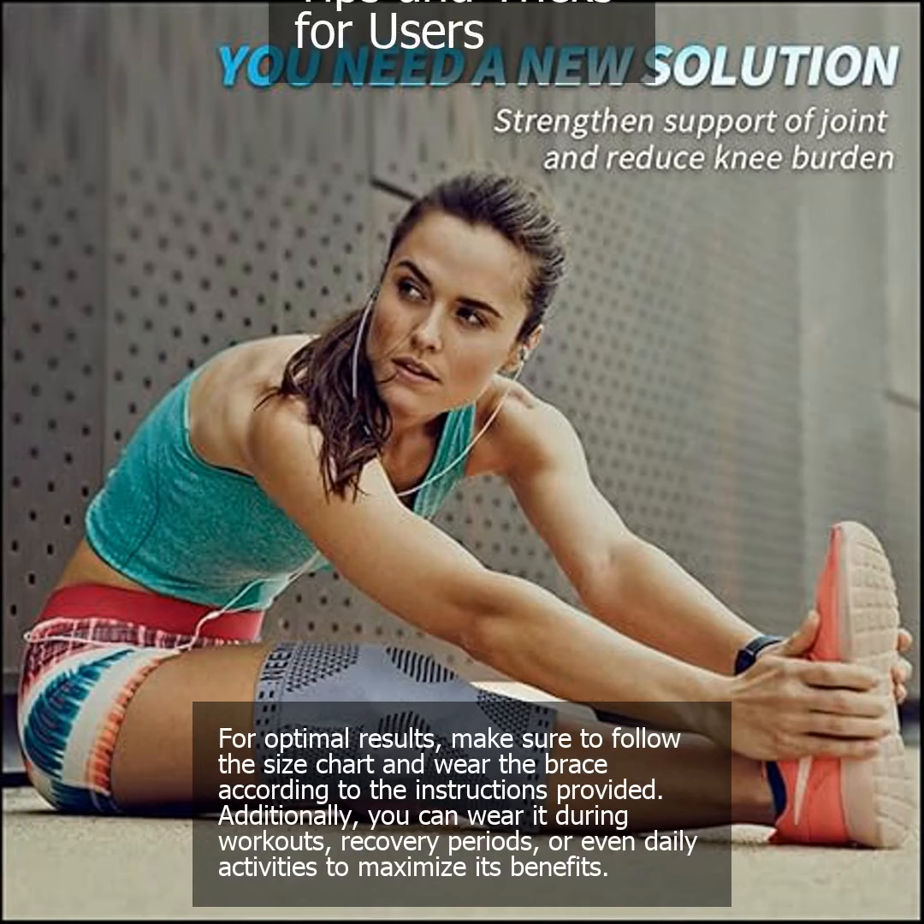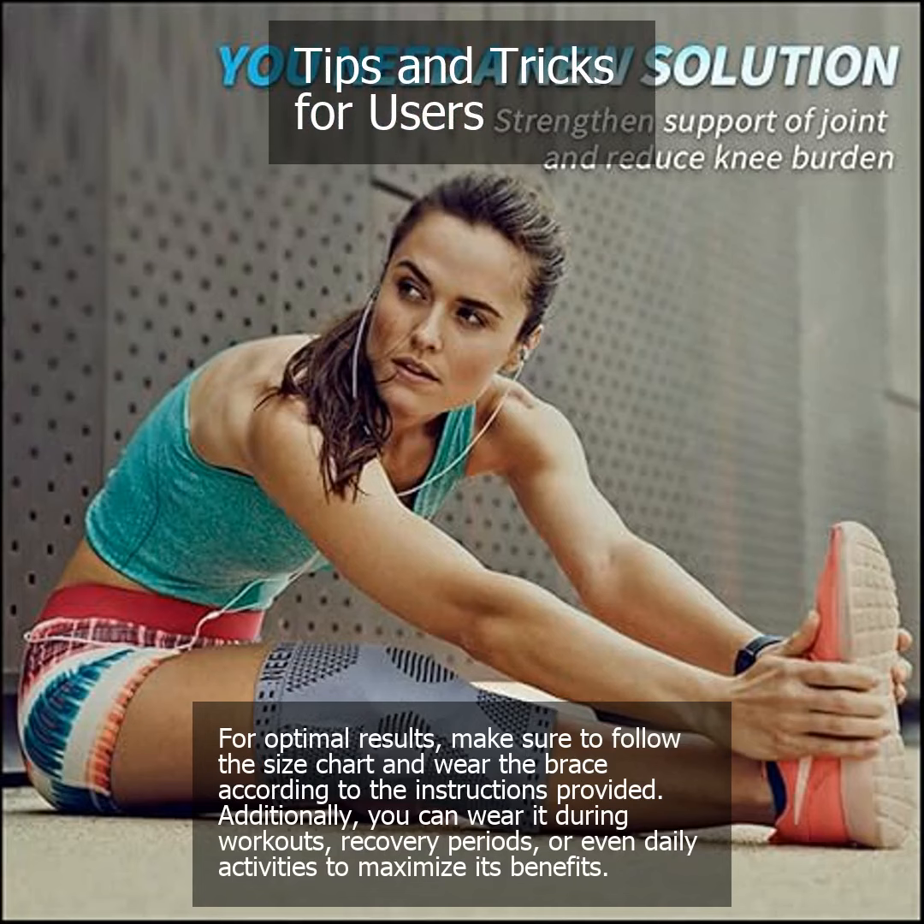For optimal results, make sure to follow the size chart and wear the brace according to the instructions provided. Additionally, you can wear it during workouts, recovery periods, or even daily activities to maximize its benefits.